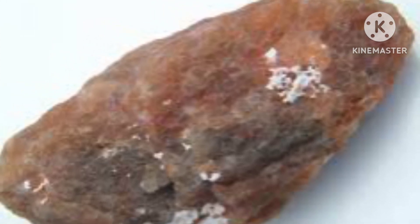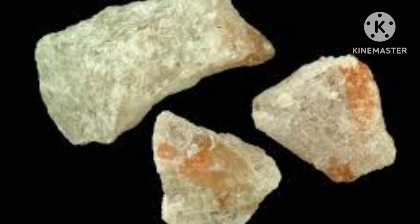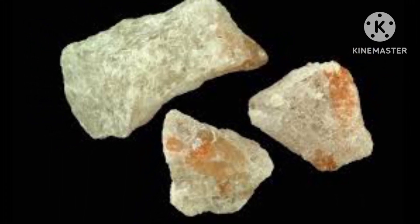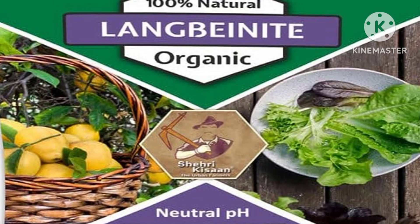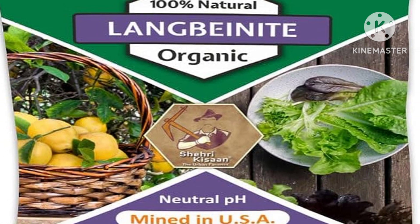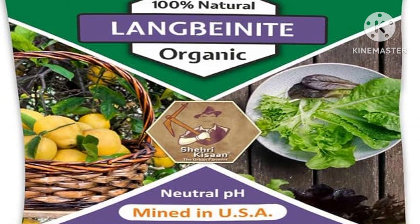This mineral, often hidden beneath the earth's surface, holds within its crystalline structure a treasure trove of nutrients for plants. Langbinite is actually a potassium-magnesium-sulfate mineral that contains relatively low amounts of phosphorus compared to its potassium and magnesium content. While it's not primarily known as a rich source of phosphorus, it does offer several benefits for gardeners due to its potassium, magnesium, and sulfur content.